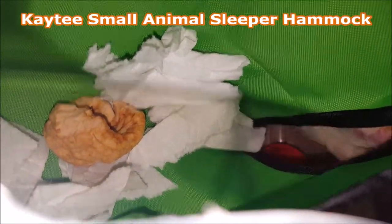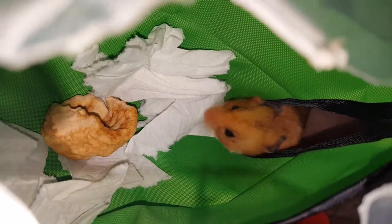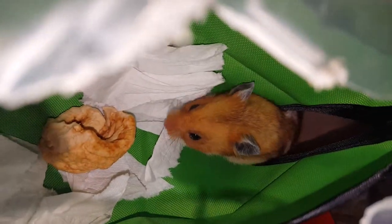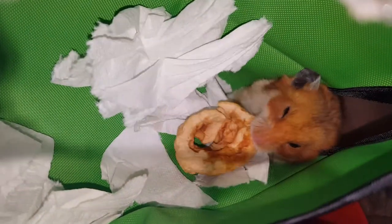This is a product review for Katie's Small Animal Sleeper Hammock that we received for free in exchange for an honest review, thanks to Chewy.com. This is a nice little getaway for your pet that can be used as either a comfy, cozy hideout for eating and sleeping, or as an extra place for exploration.